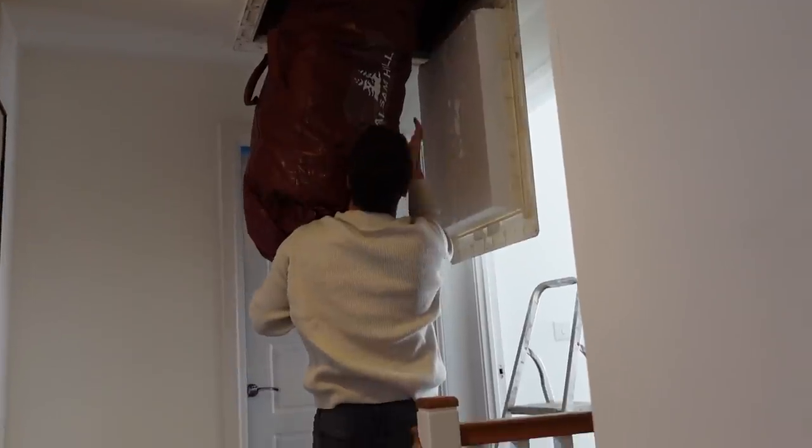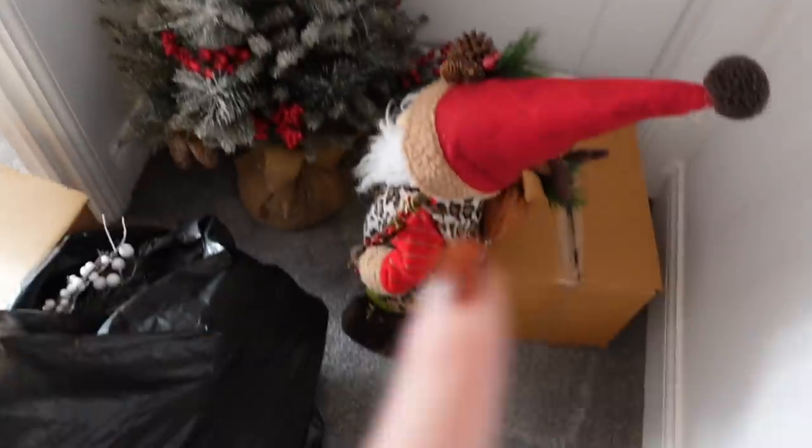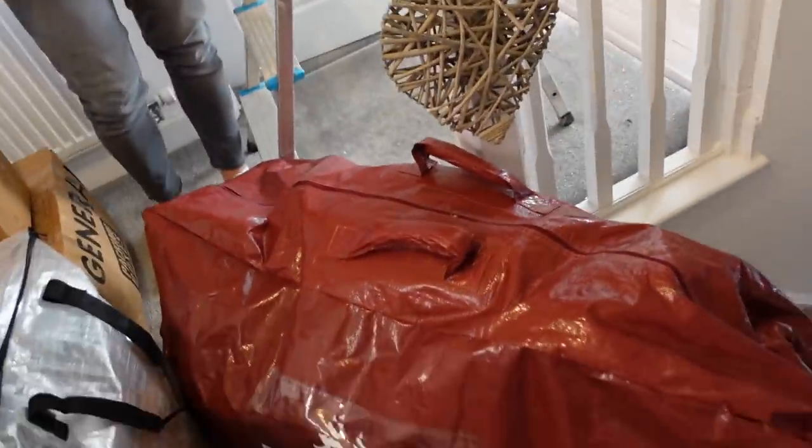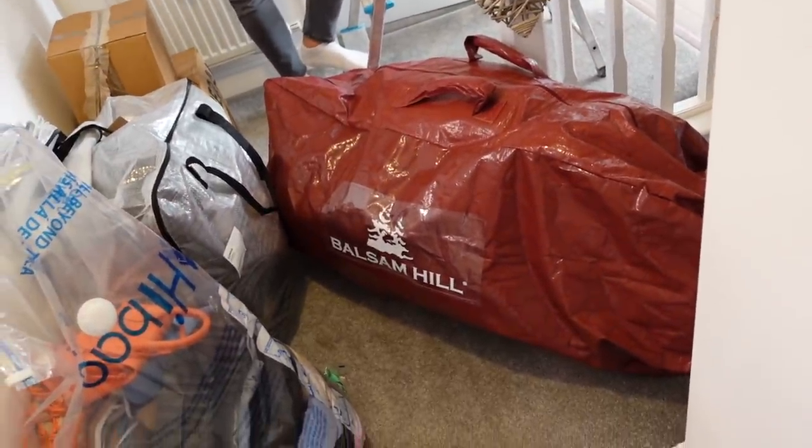Is it heavy? Oh, look at that - perfect. So we've got a couple of boxes here. I think that's my wreath for the door, the tree, Santa, the actual tree, a couple more boxes. I thought we had way more stuff than that. Good thing we went shopping this year!